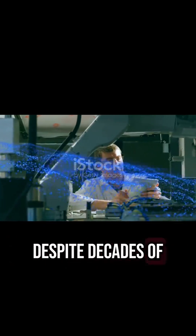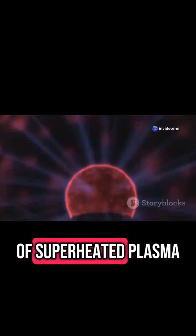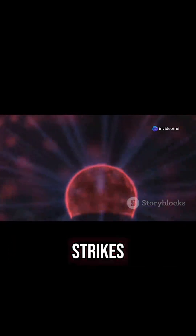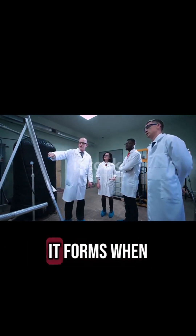Despite decades of research, no one fully understands how ball lightning forms. But here are the leading theories. Plasma theory: it could be a self-contained ball of superheated plasma formed during lightning strikes.